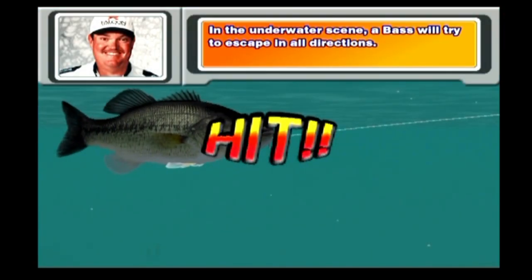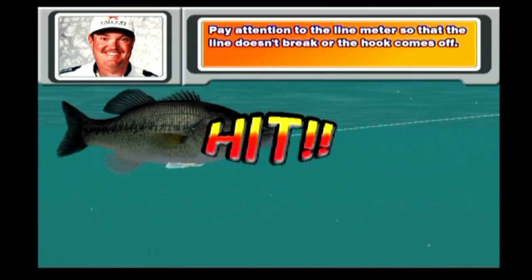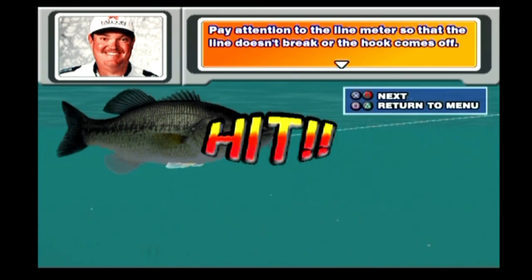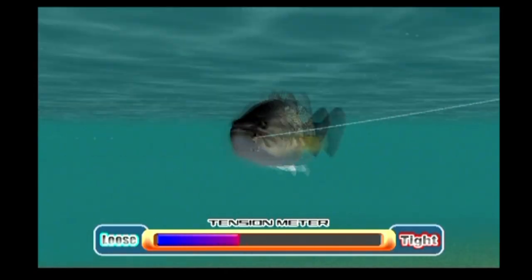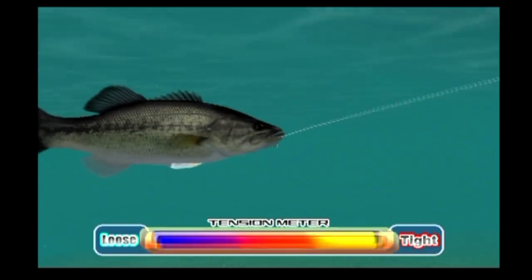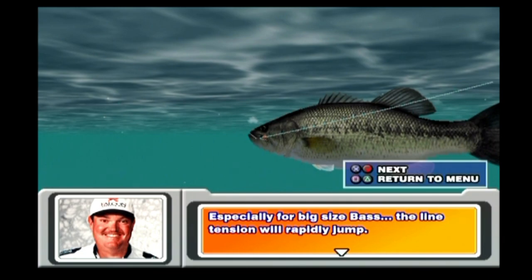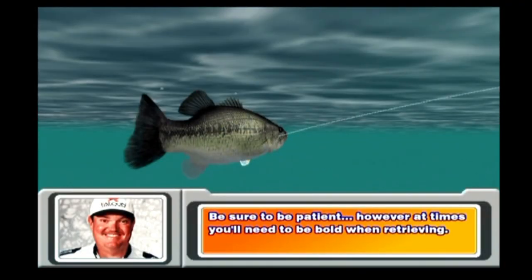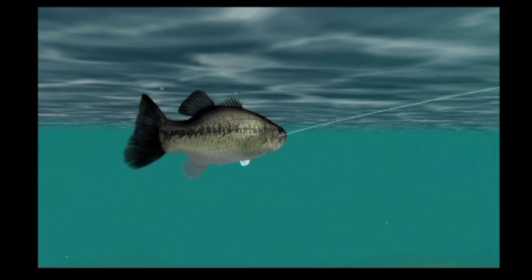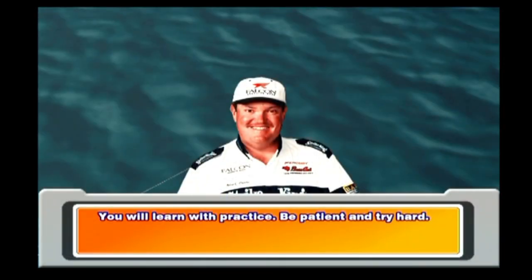In the underwater scene, a bass will try to escape in all directions. Pay attention to the line leader so that the line doesn't break or the hook doesn't come off. Especially for big size bass, the line tension will rapidly jump. Be sure to be patient; however, at times you'll need to be bold when retrieving. You will learn with practice — be patient and try hard.